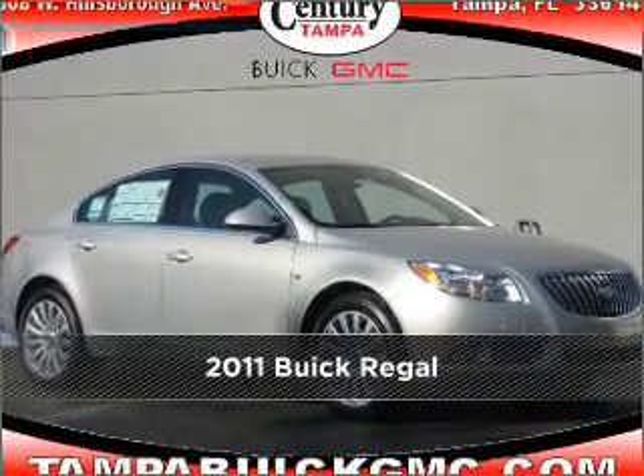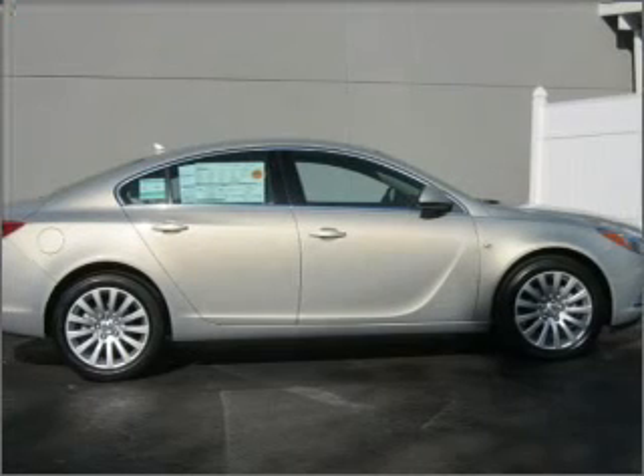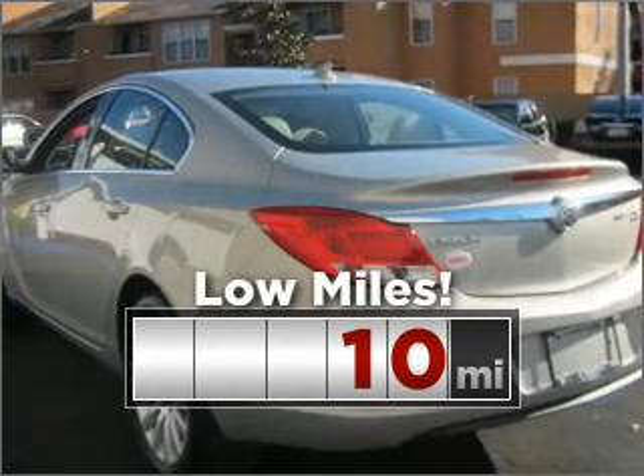Meet this 2011 Buick, a dependable automobile with great style is in your future. Purchasing this low mileage vehicle is a smart choice for the long term.